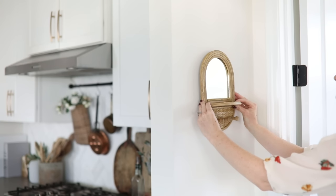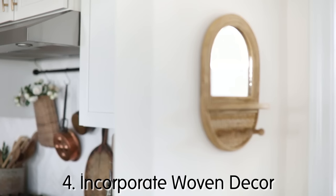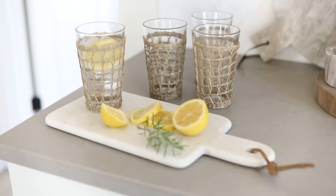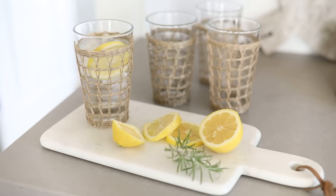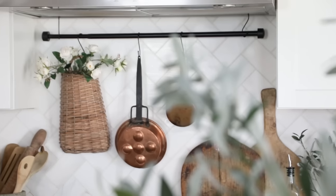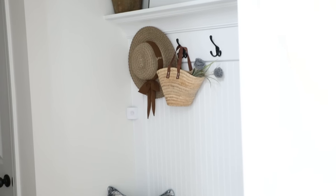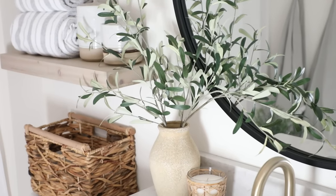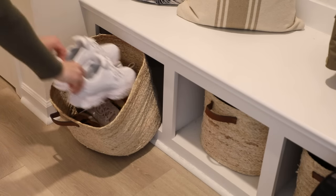Another thing you can do to make your space feel more cozy and homey is to incorporate woven decor. Decor pieces made out of seagrass or rattan that have a woven wicker look can really do wonders when it comes to warming up your space — whether it's investing in some smaller accent pieces or hanging a thrifted basket on the wall and popping some stems into it. Adding wovens into your space can really be a cheap and simple way to have a large impact on the overall look and feel of your room.